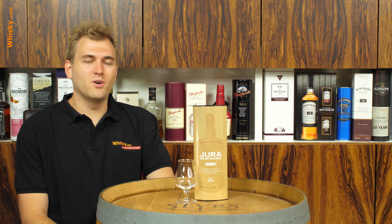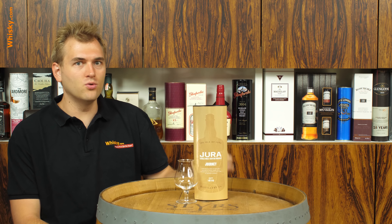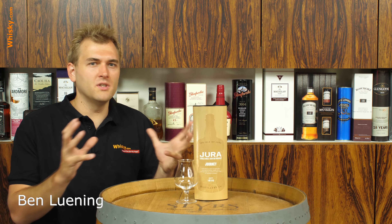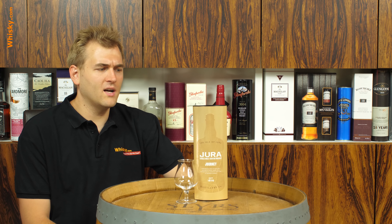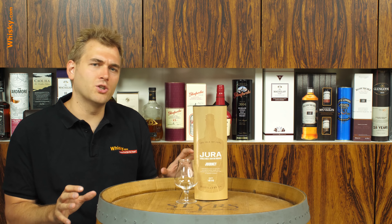Hello and welcome to whiskey.com where fine spirits meet. Today we have a new Jura on the cask. The Jura distillery changed their series — they built a whole new series, changed their products, and now we have the travel series and the signature series.